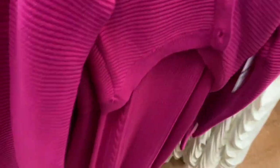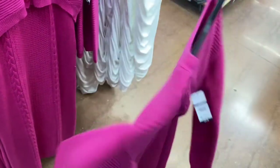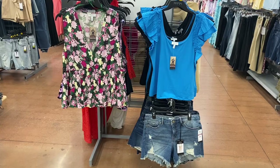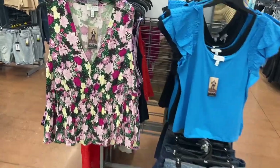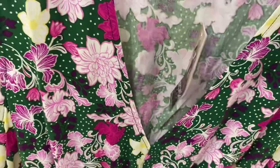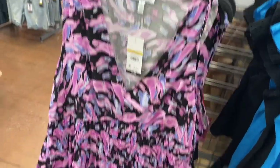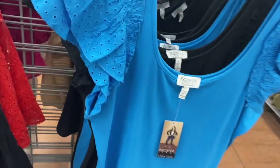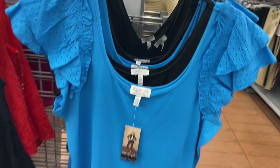They also have these Sofia dresses that come with cardigans for $48 — I'm going to wait and see if they go on clearance. There's also a beige color option. The Sofia top comes in black or lavender and blue. There are some other tops that have been here a while at $20, in black or blue.